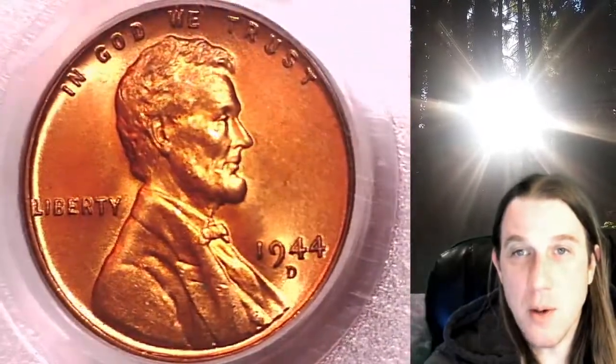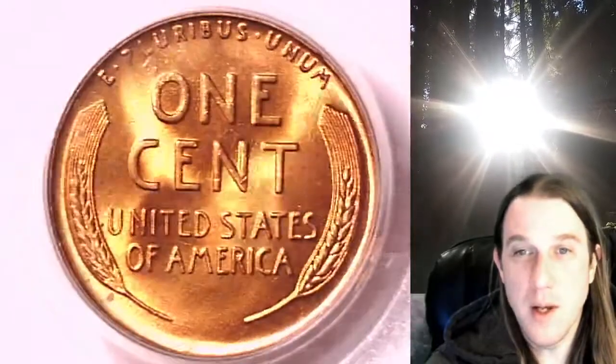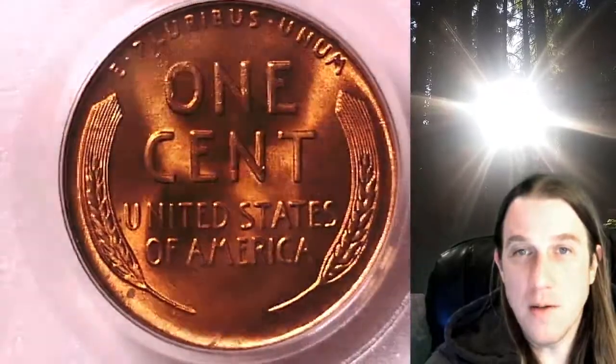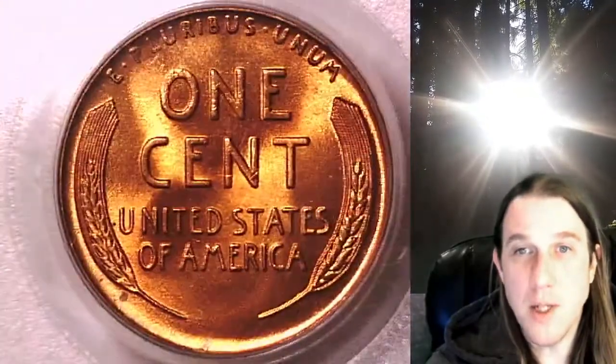This coin is going to go up for sale on my eBay store. You can find a link in the description below the video — it'll take you to this exact coin on eBay. Once there, you can find over 4,000 PCGS graded coins for sale.